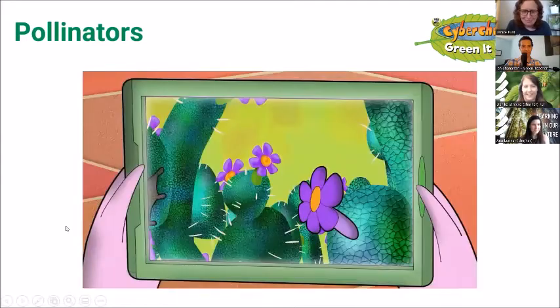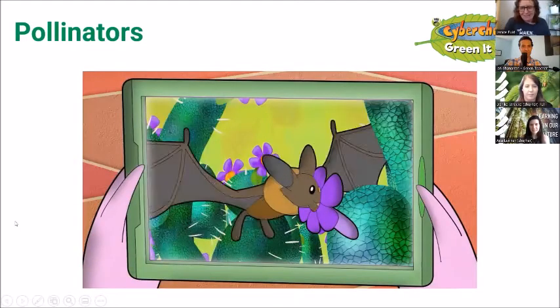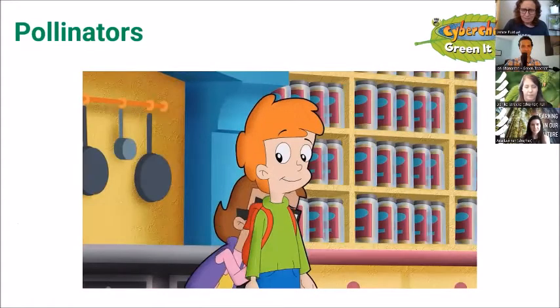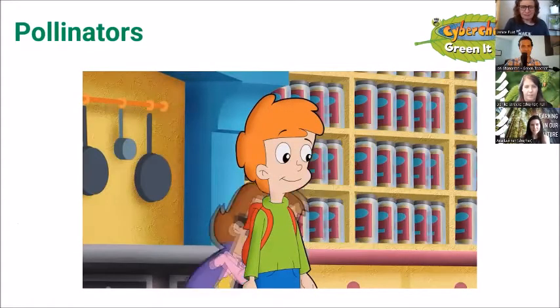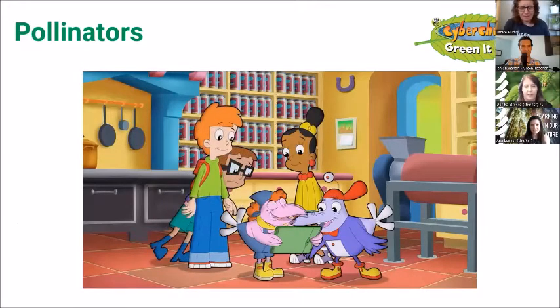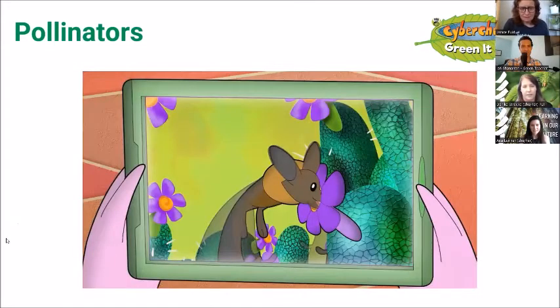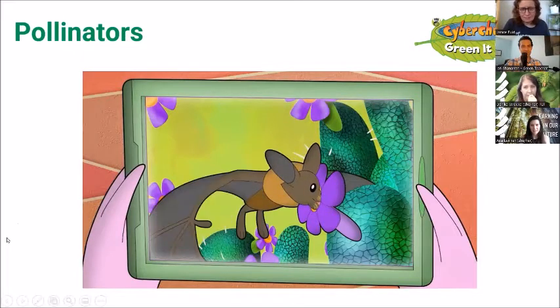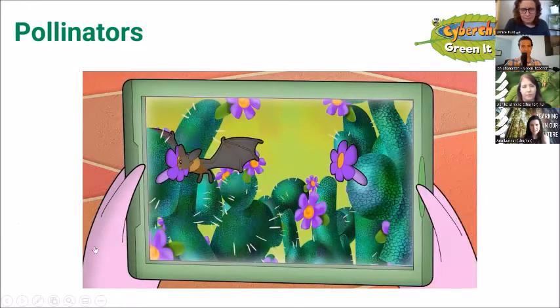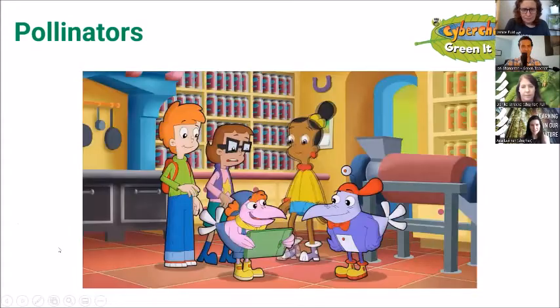Hungry bats come to my garden to drink the nectar from my apple cactus flower. When they drink, they get pollen from the flowers on themselves — they don't mean to, but they do. That's the gold dusty stuff. Then they carry the pollen from one flower to another. That's pollination. Bats are so cool.